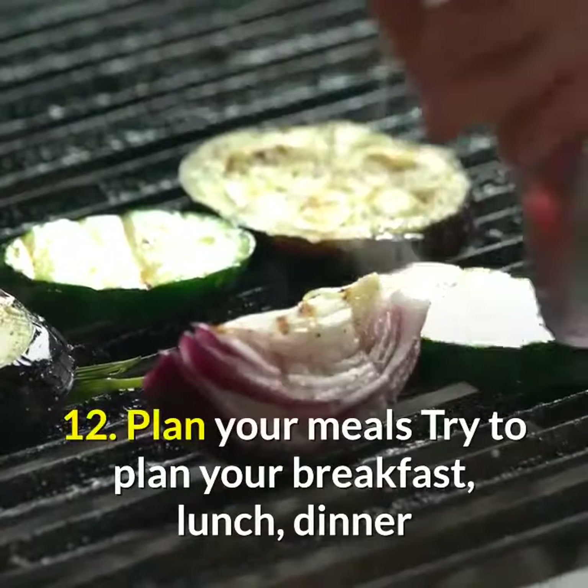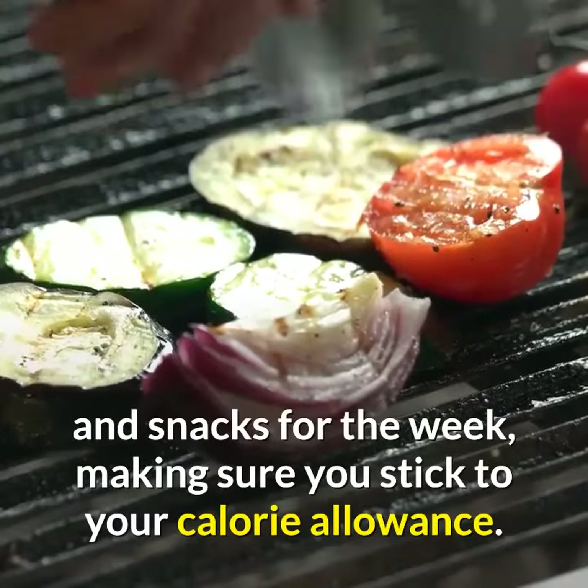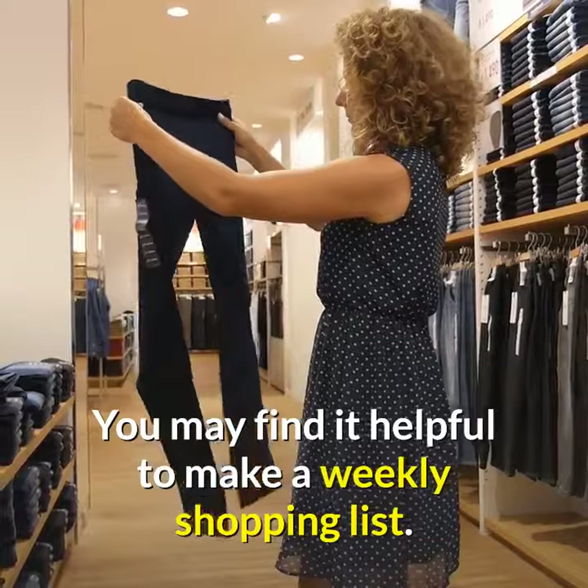Tip 12: Plan your meals. Try to plan your breakfast, lunch, dinner, and snacks for the week, making sure you stick to your calorie allowance. You may find it helpful to make a weekly shopping list.